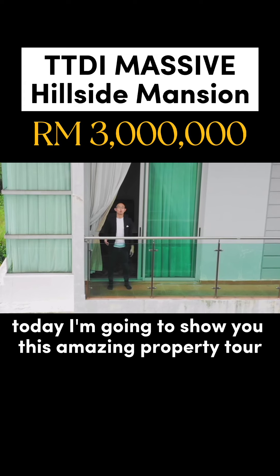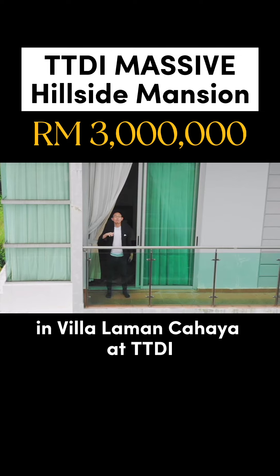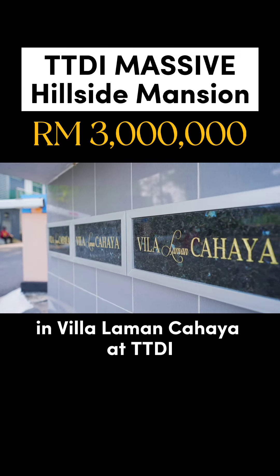Hey, this is Rafiq here. Today I'm going to show you this amazing property tour in a magnificent tropical resort home in Villa Laman Chahaya at TDDI.